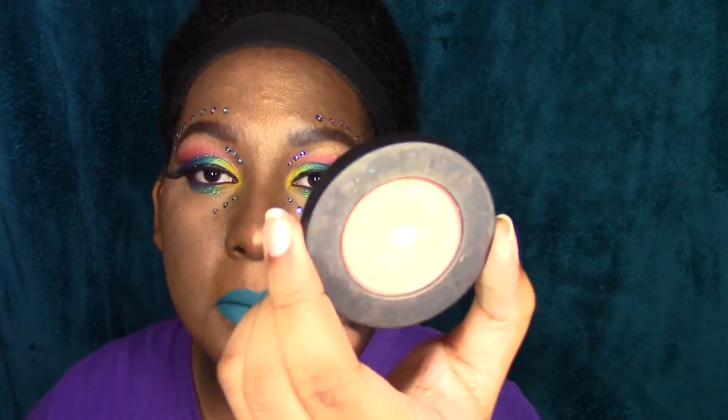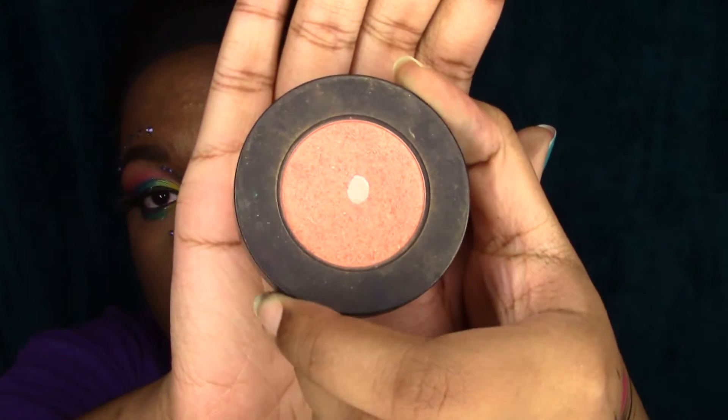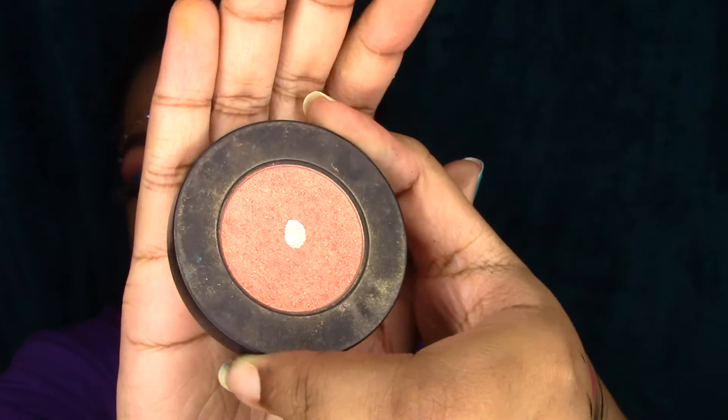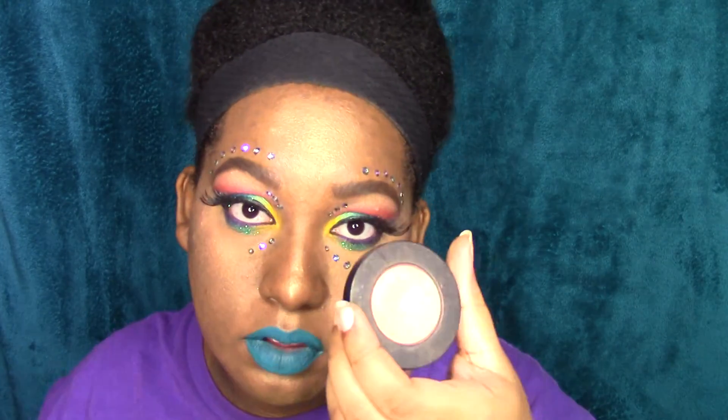The first one is Melt Cosmetics The Melee. I love this color — I am hitting the pan on it. It was inside the Lovesick stack and I use it all the time. Matter of fact, this look I'm wearing right now is nothing but Melt Cosmetics The Melee. I do love this.